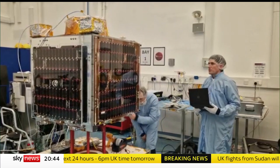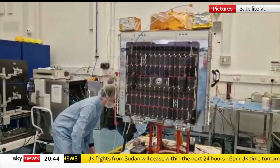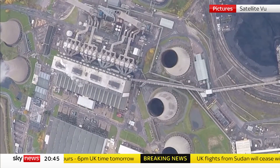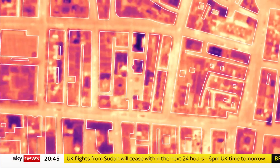It's game changing. Satellite View is about to put its technology in space — from orbiting satellites they'll be able to measure heat emissions from any building, anywhere in the world, several times a day. Giving strategic clues to activity in factories and power stations, as well as helping to keep down energy bills. Thomas Moore, Sky News, Leeds.